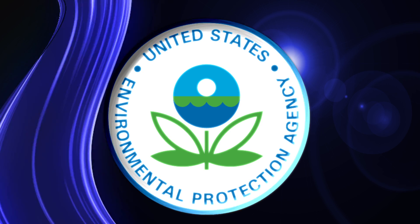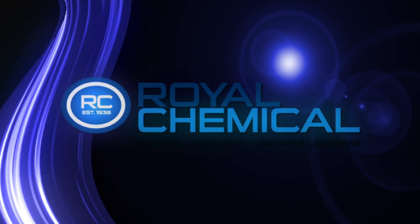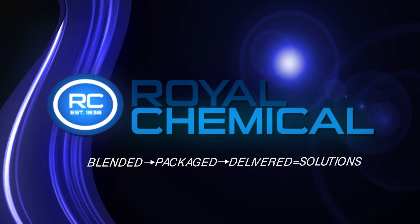We offer a list of services over a wide range of industries, and we are ready to serve you. Royal Chemical. Blended. Packaged. Delivered. Solutions.